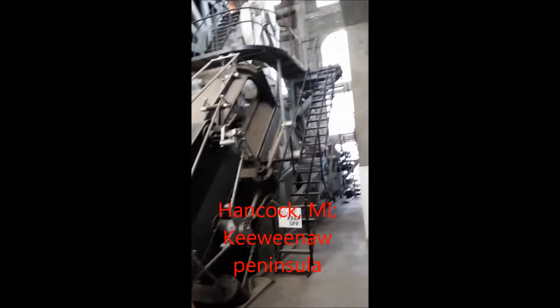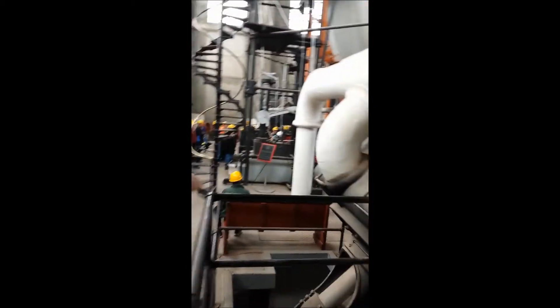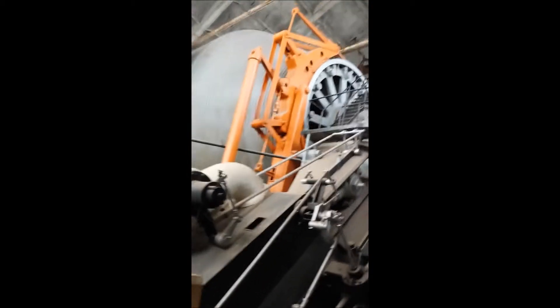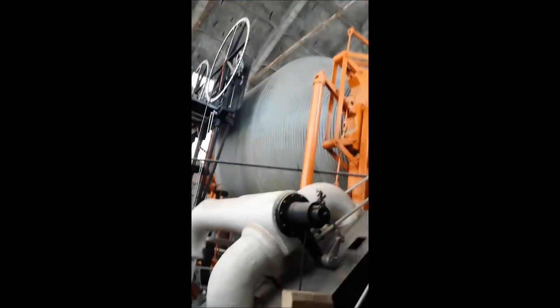We are in the Upper Peninsula of Michigan — this is a copper mine. This is a huge Nordberg 4-cylinder double expansion hoist. There is a high pressure cylinder and a low pressure cylinder on each side of this drum, and this drum is used to drive cable which then brings the skips up and down out of the mine.